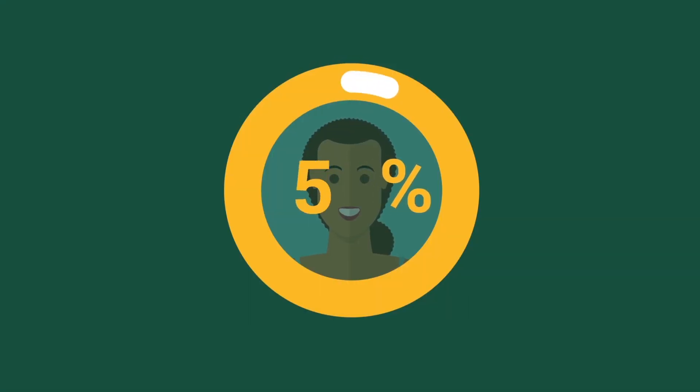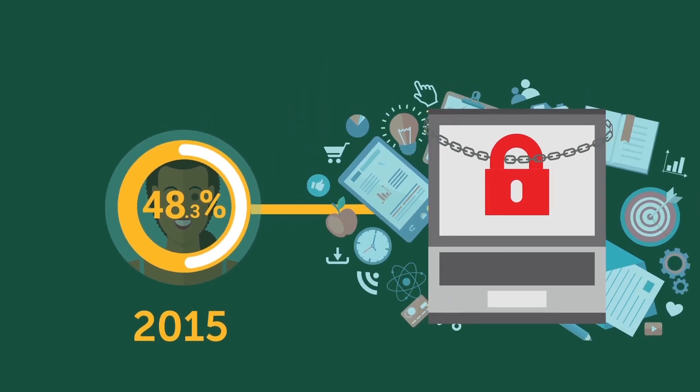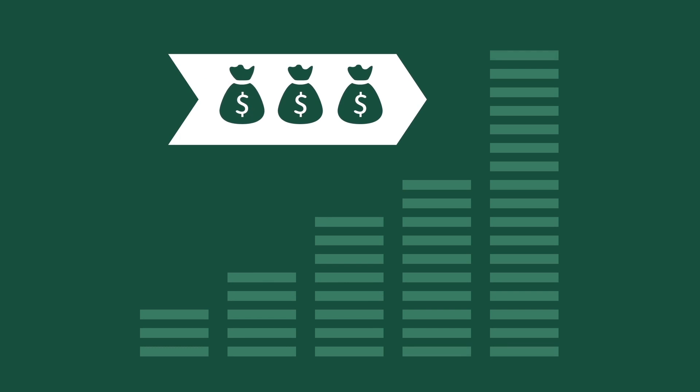Kaspersky Labs' data records a 48.3% increase in the number of users hit by ransomware in 2015. For cyber criminals, this is a growing market that shows no signs of slowing down.